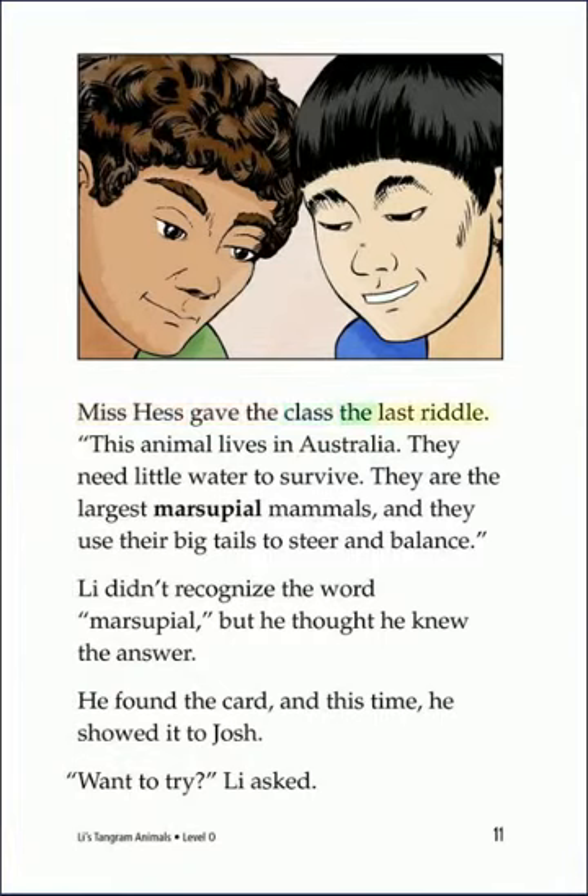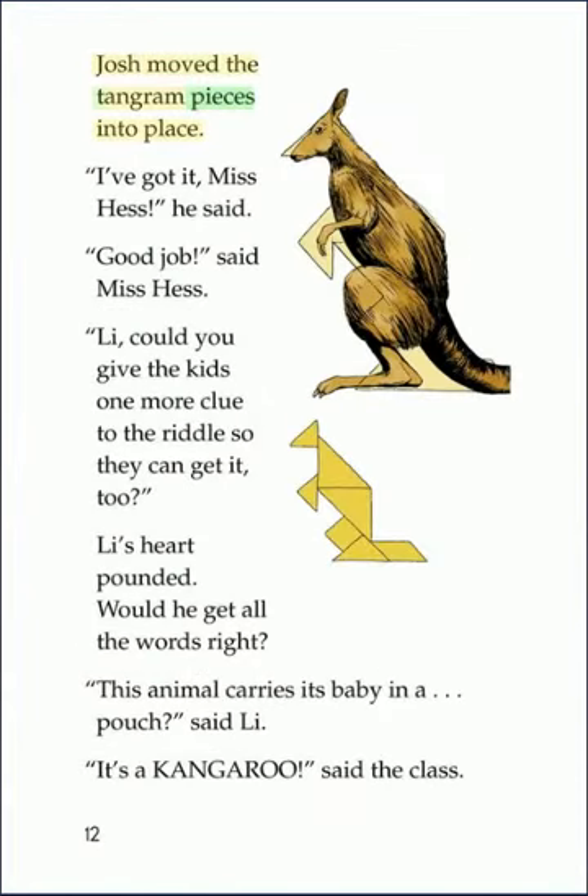Miss Hess gave the class the last riddle. This animal lives in Australia. They need little water to survive. They are the largest marsupial mammals, and they use their big tails to steer and balance. Lee didn't recognize the word marsupial, but he thought he knew the answer. He found the card, and this time he showed it to Josh. Want to try? Lee asked. Josh moved the Tangram pieces into place. I've got it, Miss Hess, he said. Good job, said Miss Hess. Lee, could you give the kids one more clue to the riddle so they can get it too? Lee's heart pounded. Would he get all the words right? This animal carries its baby in a pouch, said Lee. It's a kangaroo, said the class.